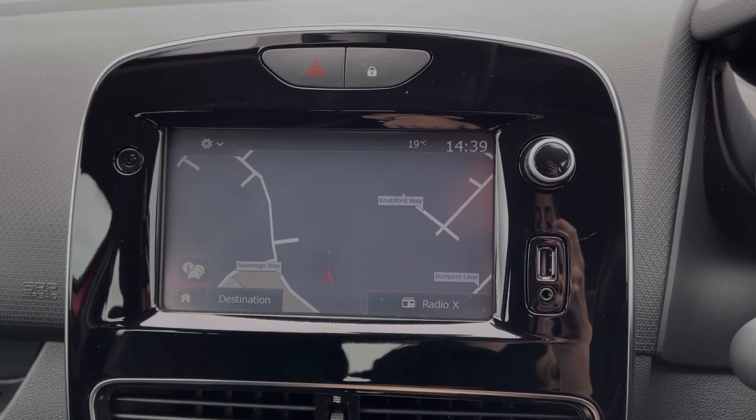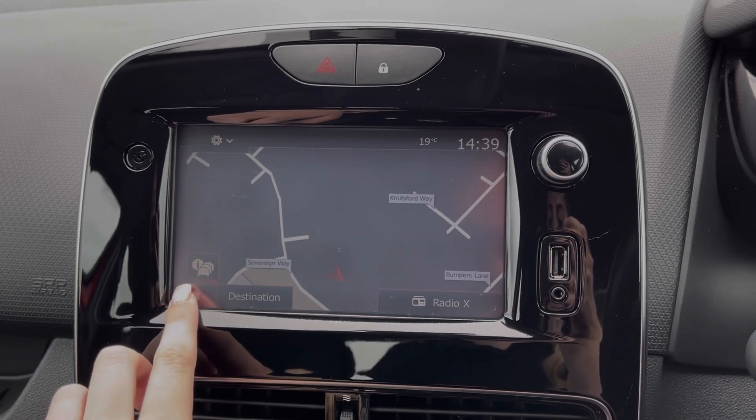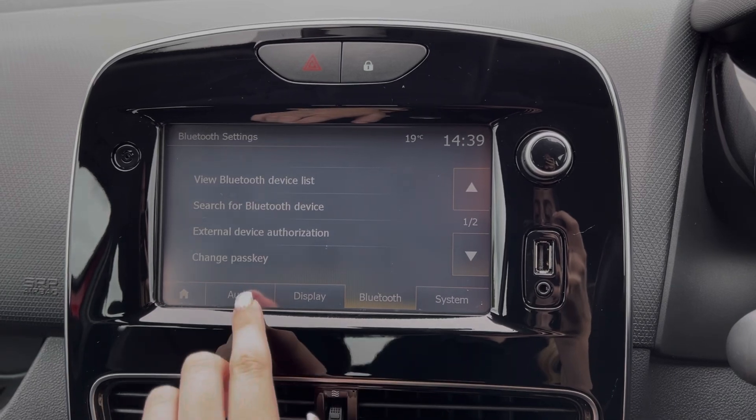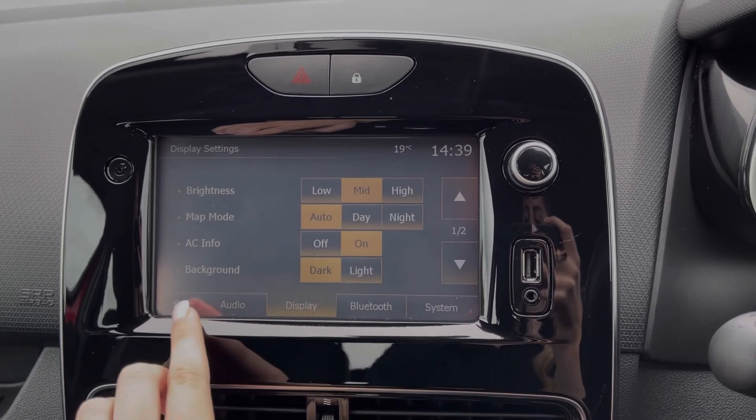And of course, this Nav model offers the full satellite navigation system so you can easily plan routes. Also available within this menu is all of your system settings and some of your eco tracking data.